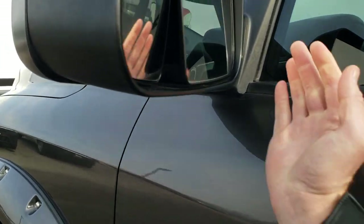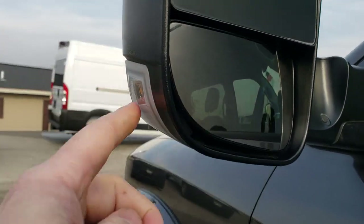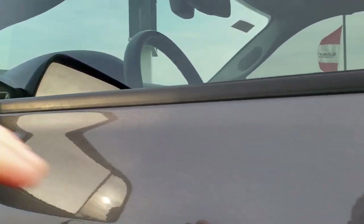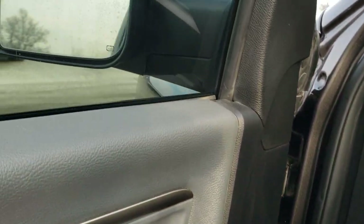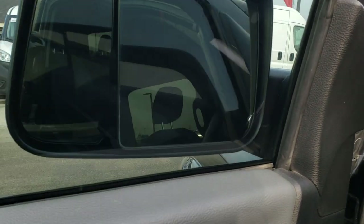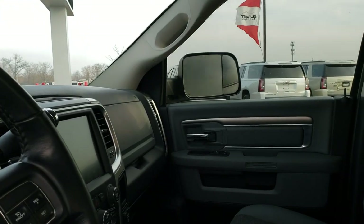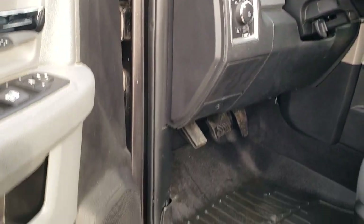It does have the fold-out tow mirrors, so they fold out like so — they have heating elements and built-in LED directional signals. They also fold in, and they are power fold-in, so press that button and they do fold in. I always like showing both sides so you can see that both sides are working. It has power windows, power locks, and power mirrors.